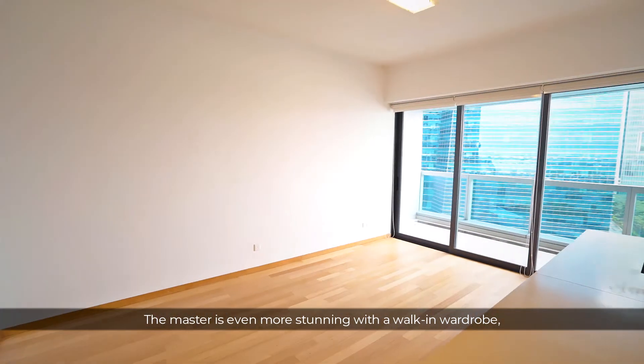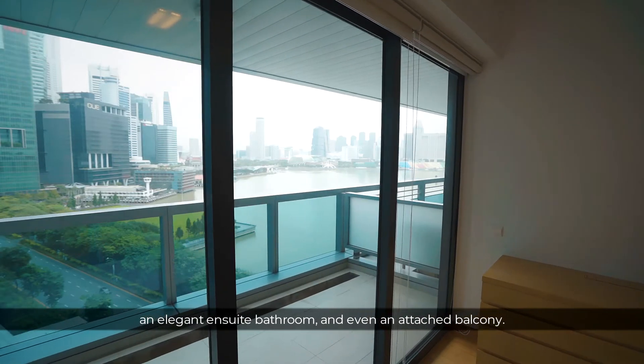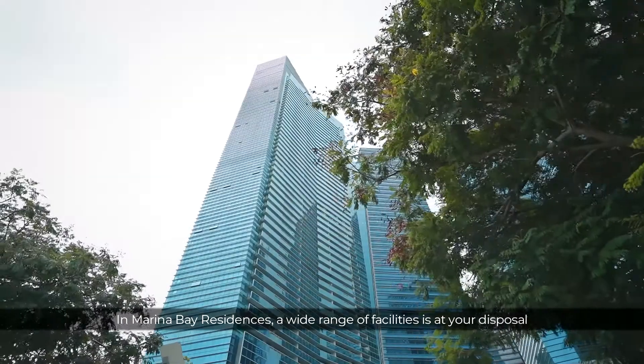The master is even more stunning with a walk-in wardrobe, an elegant ensuite bathroom and even an attached balcony. In Marina Bay Residences, a wide range of facilities is at your disposal right in the heart of the CBD.